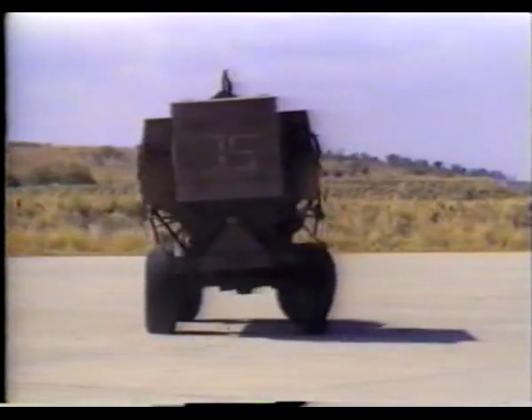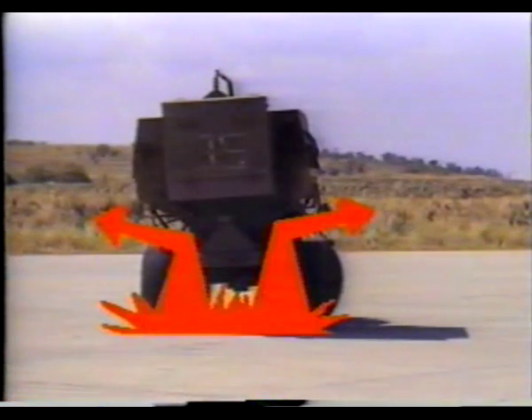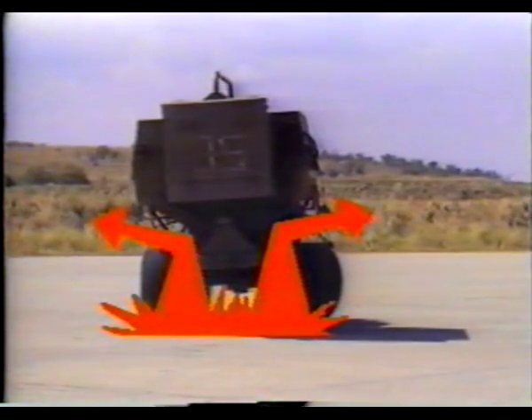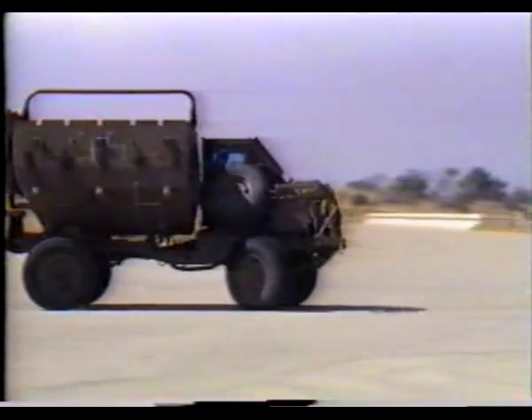Anti-mine vehicles like the Buffle have special V-shaped armored hulls which divert the landmine blast from the hull. The vehicle might be crippled by the landmine explosion, but the troops inside would survive.